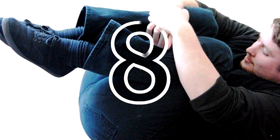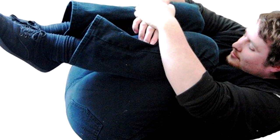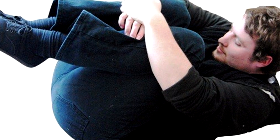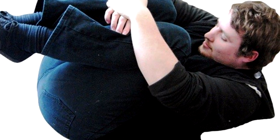8. When an earthquake is about to hit the area where you're at, curl up in the fetal position. This will allow you to survive in a smaller void. Try to place yourself next to a large, bulky object such as a sofa that will leave some room for you when pressed.